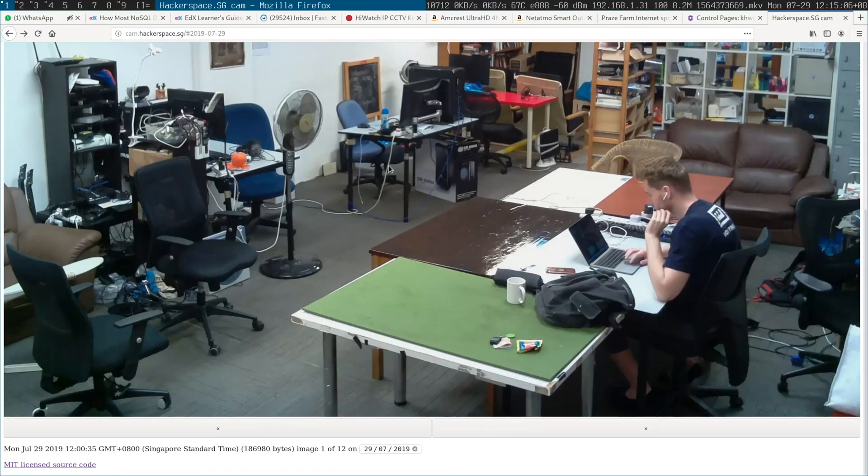Hey guys. I think it's fair to say that CCTV cameras mounted outside, taking pictures of people and stuff, is a good way to protect private property. One of the best projects I developed, I like to think, is a webcam in a hackerspace in Singapore.